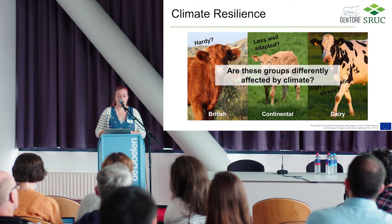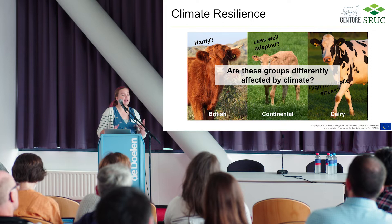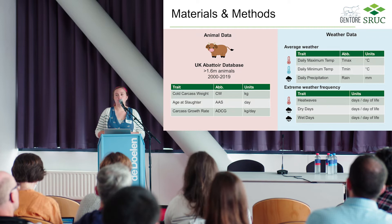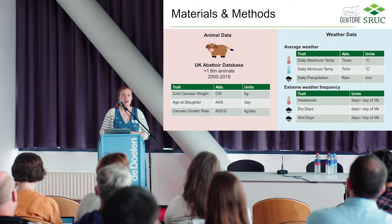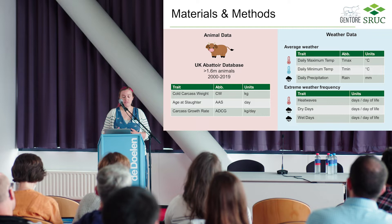The aim of today is really to answer this question: are these different breed groups differently affected by climate — is there variation in how resilient they are? To help answer this, I was lucky enough to have access to some really great datasets. Firstly, records from abattoirs across the UK, and even after cleaning I ended up with over 1.6 million animals in the database.